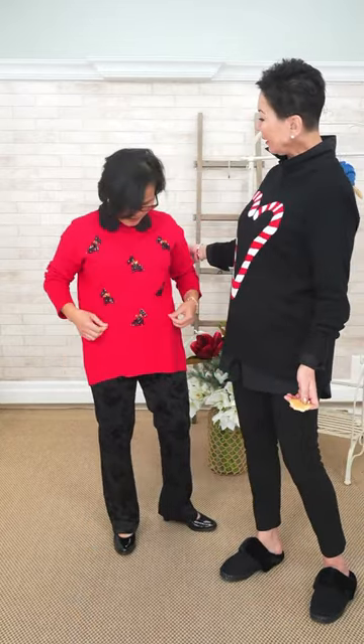Marianne has little Scottie dogs on her sweater — they're sequins. Let's show them closer to the camera. I think this is adorable. She's got a little lace camisole underneath to add a little softness and make it a little dressier. This is the Lisette pant with a little bit of velvet on it. Marianne is petite — she's five feet and about a size 2-4.